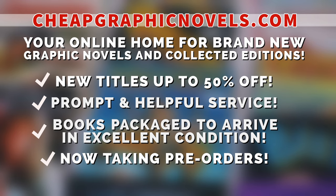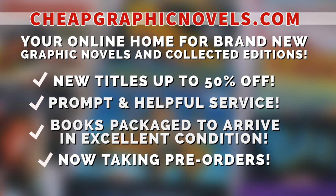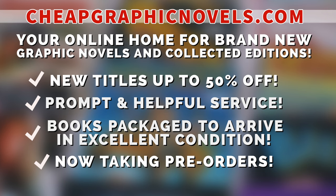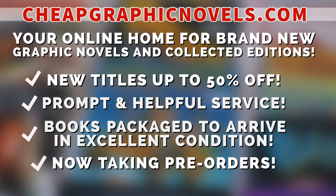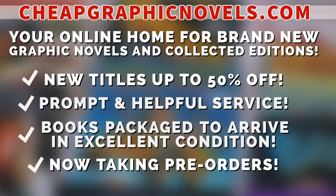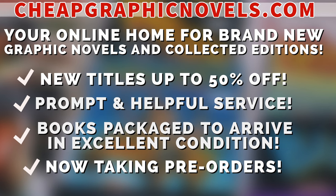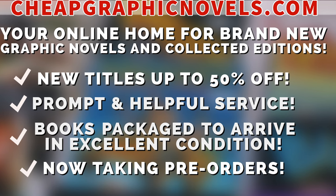Cheapgraphicnovels.com — your online home for graphic novels and collected editions up to 50% off cover price. They have excellent shipping and prompt and helpful service. Check out their bargain deals for up to 90% off cover price. CGN also takes pre-orders — that way you don't miss out on the hottest releases. And they are currently running a special promotion for you mentees: if you're a first-time customer, after receiving your order confirmation email, reply back and let them know Near Mint Condition sent you their way. They will then apply a free shipping promotional credit to your next order in the US.